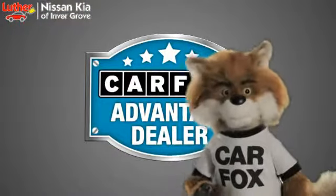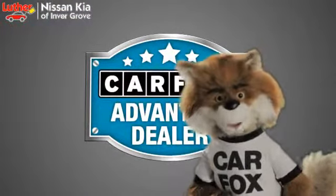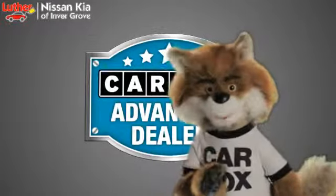Just say, show me the Carfax at Luther Nissan Kia of Inner Grove, a Carfax Advantage dealer.